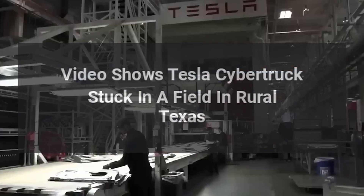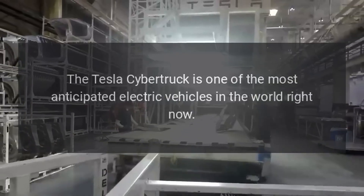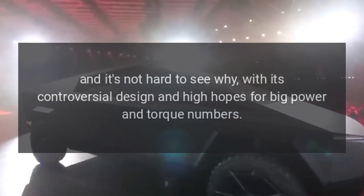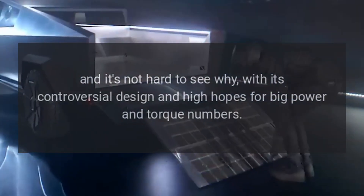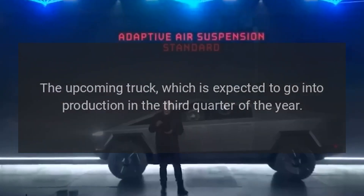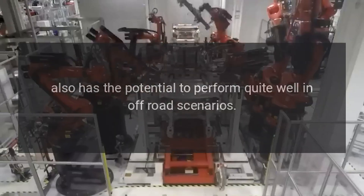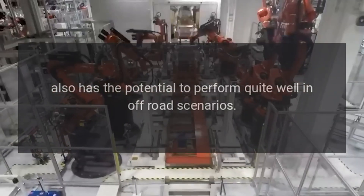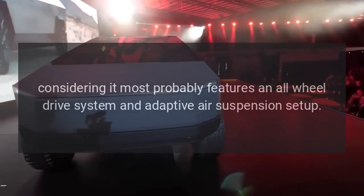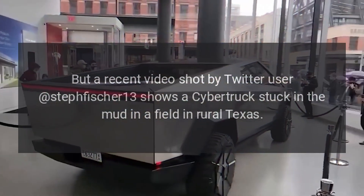A video shows a Tesla Cybertruck stuck in a field in rural Texas. The Tesla Cybertruck is one of the most anticipated electric vehicles in the world right now, and it's not hard to see why. With its controversial design and high hopes for big power and torque numbers, the upcoming truck — expected to go into production in the third quarter of the year — also has the potential to perform quite well in off-road scenarios, considering it most probably features an all-wheel drive system and adaptive air suspension setup.